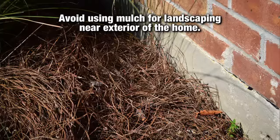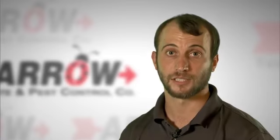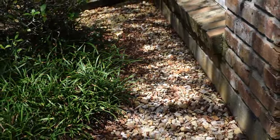Number four: avoid using mulch for landscaping near the exterior of your home. All mulch needs to be six to 12 inches from the foundation. Pine straw and rocks are a good alternative to hardwood mulch.